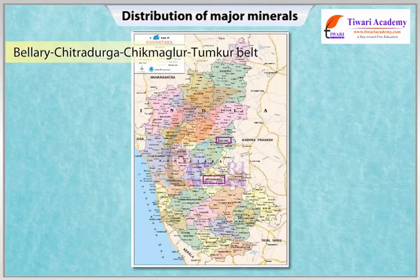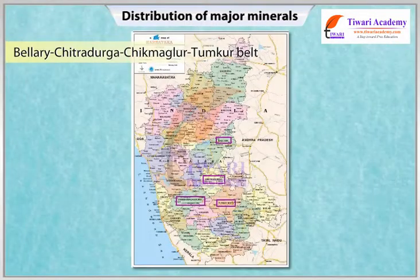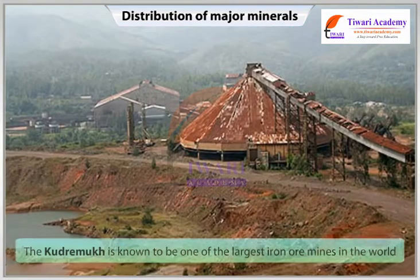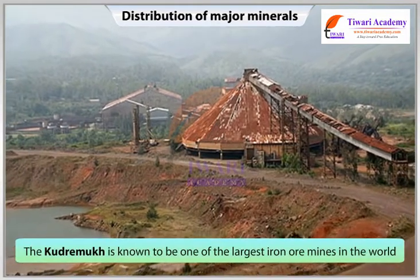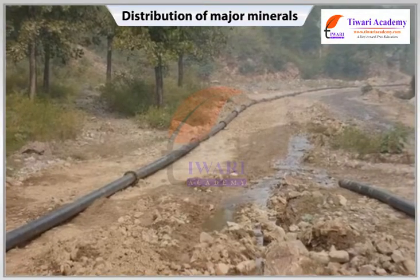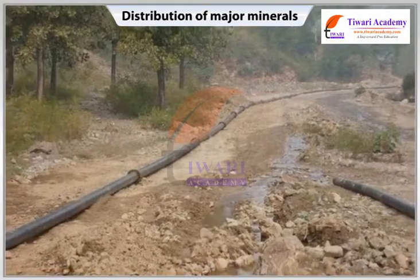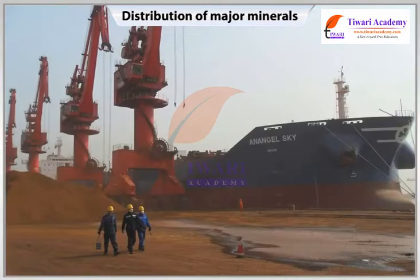Bellari-Chitradurg-Chikmanglur-Tumkoor Belt: This belt in Karnataka has large reserves of iron ore. The Kudremukh mines located in the Western Ghats of Karnataka are a 100% export unit and are known to be one of the largest iron ore mines in the world. The mined ore is transported as slurry through a pipeline running through the districts of Udupi and Dakshina Kannada to a port near Mangalore.